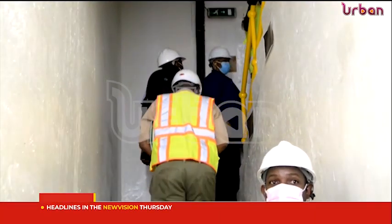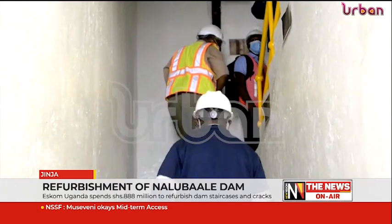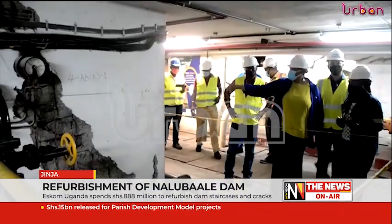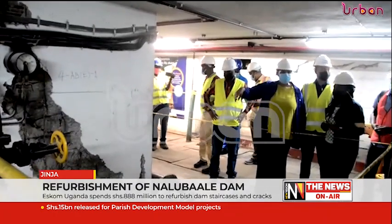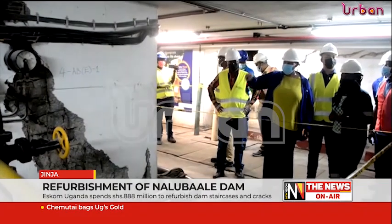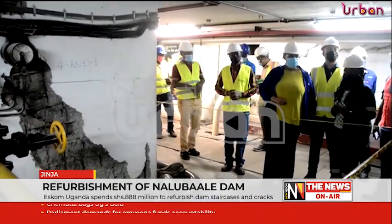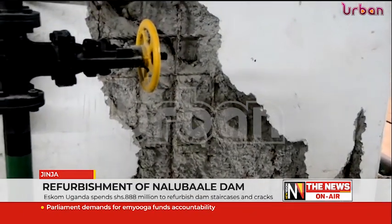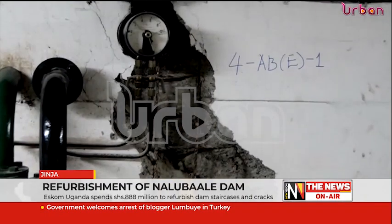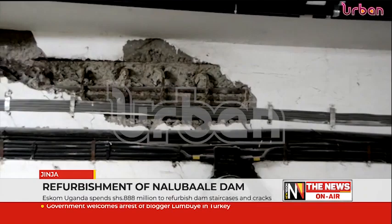Naluwale Power House, constructed in 1954, consists of three levels: a machine floor, upper and lower galleries, connected through concrete stairwells. While handing over the project to ESCOM, Godfrey Wende, Managing Director of Babcom Uganda Limited, said it was a delicate job that required precision in fabrication and installation of equipment, as well as identifying and sealing leakages in the concrete.